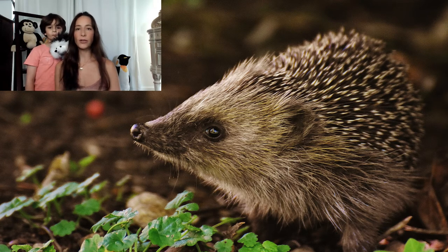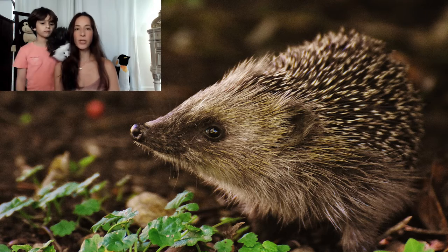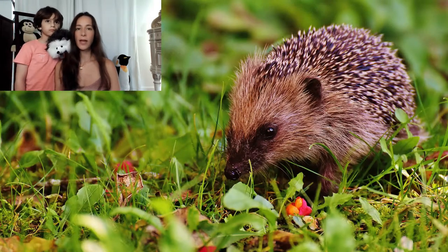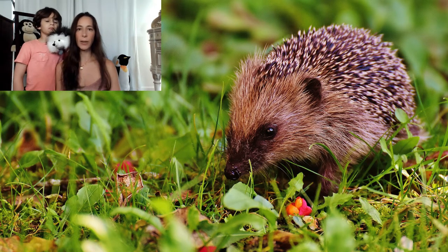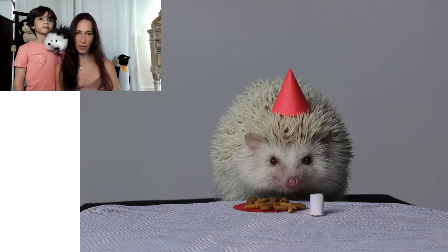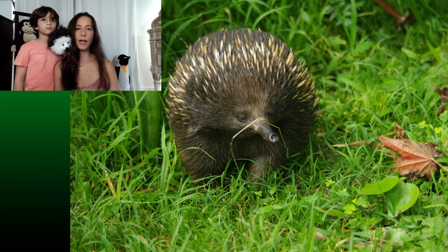They can also be found in New Zealand because they have been introduced there. The hedgehog species is one of the oldest surviving mammals. They first evolved about 15 million years ago. The smallest of all the species is the African pygmy hedgehog, and also the most common species kept as a pet. The largest is the European hedgehog, and the most commonly found in the wild.